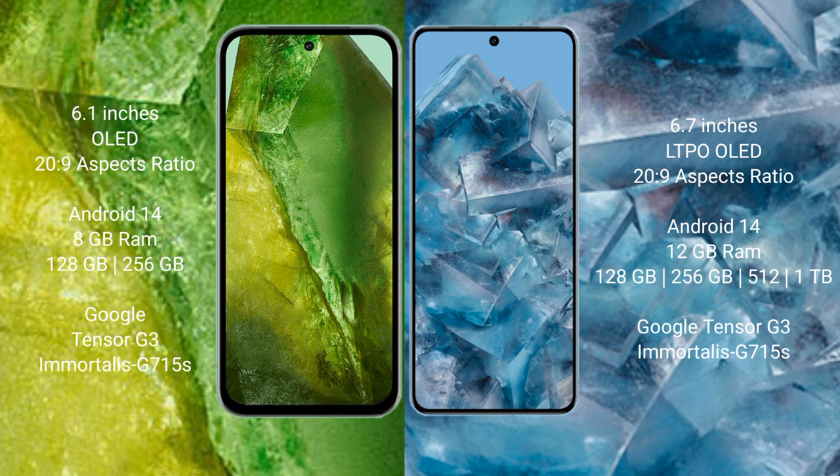Google Pixel 8a runs on the Android 14 operating system. Google Pixel 8 Pro also runs on Android 14. Google Pixel 8a comes with 8GB RAM and 128GB or 256GB internal storage.